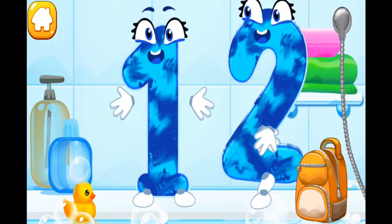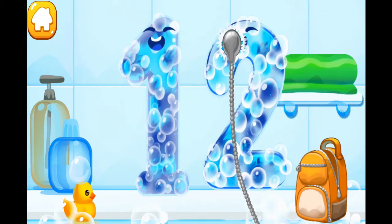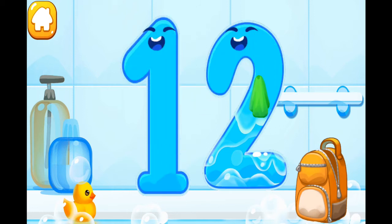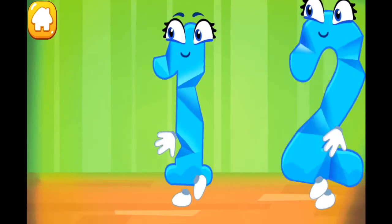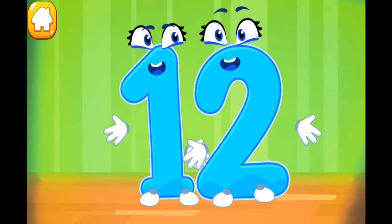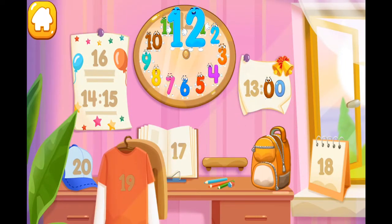Wash the number 12. With soap first. Wash away the soap with water. Wipe the figure with a towel. Keep it up. Smooth out the number 12. Put the number 12 in its place. Great!